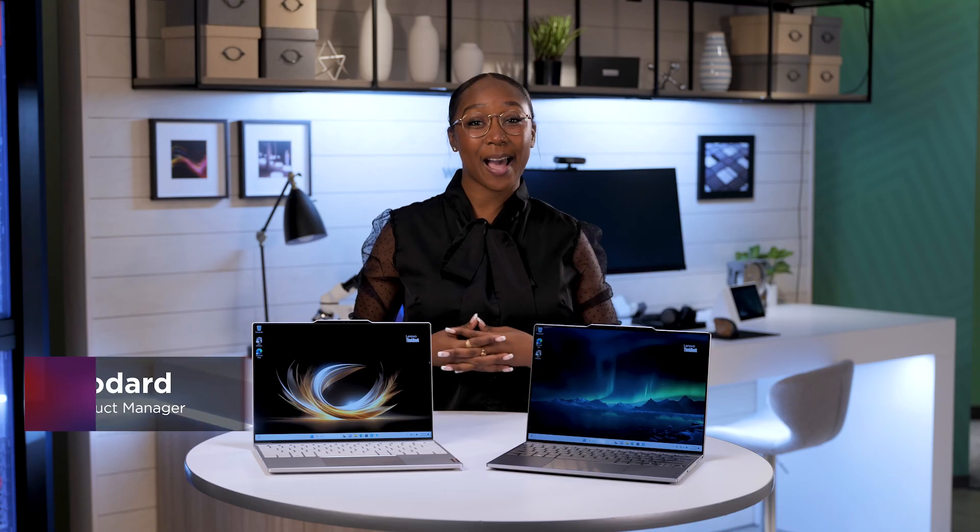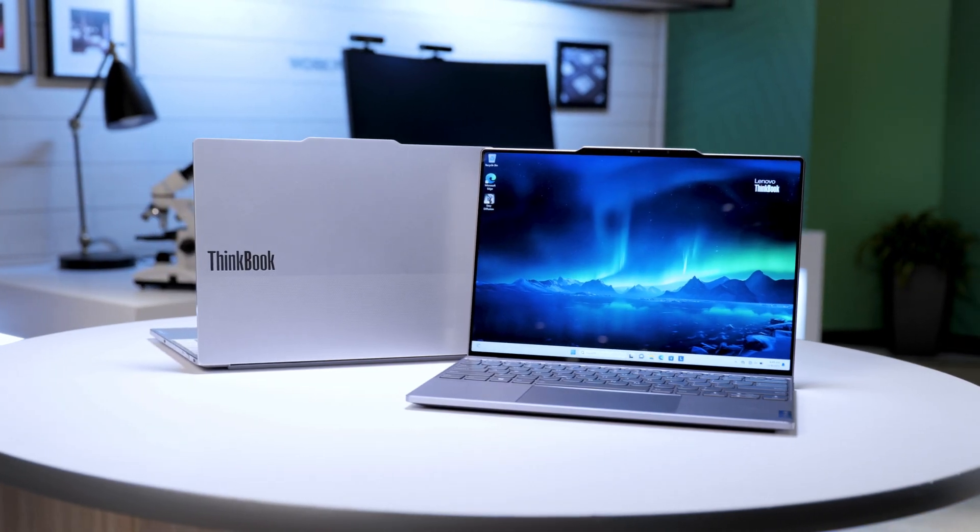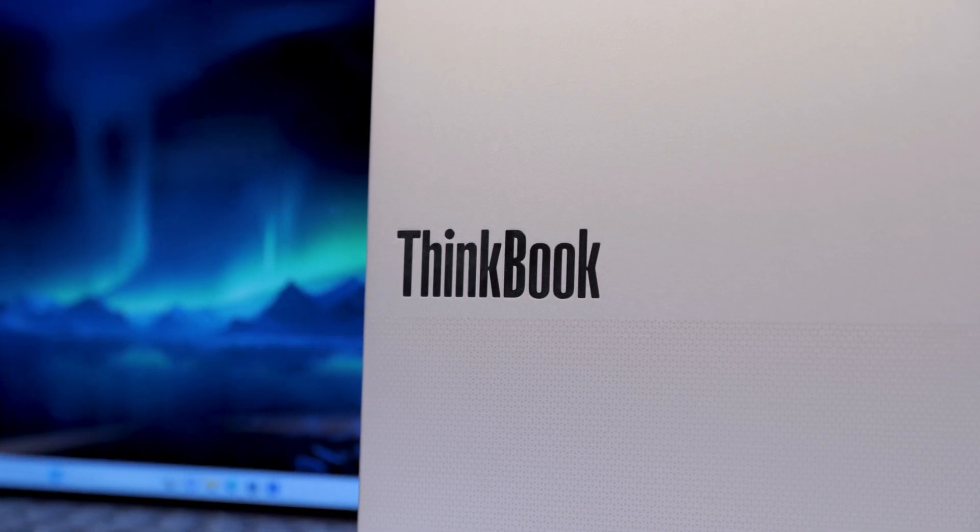I'm Kayla Woodard and today I'm thrilled to reveal the elegant and ultra-portable ThinkBook 13X Gen 4, the flagship Lenovo ThinkBook for today's executives, hybrid workers, and STEM researchers.